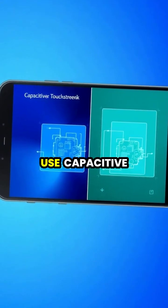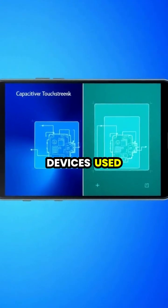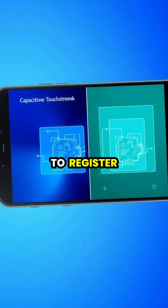While most modern devices use capacitive touchscreens, older devices used resistive technology that required physical pressure to register touches.